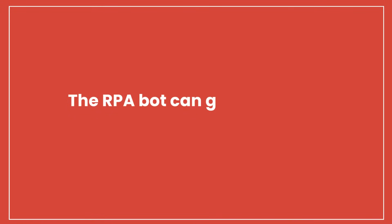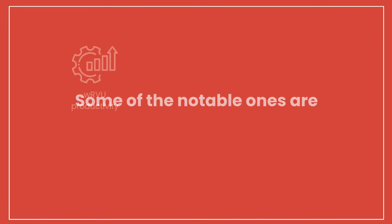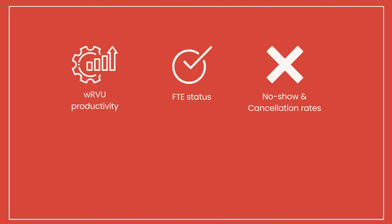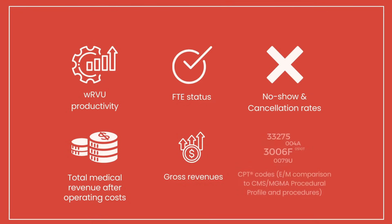The RPA bot can generate up to 24 unique KPI reports. Some of the notable ones are: WRVU productivity, FTE status, no-show and cancellation rates, total medical revenue after operating costs, gross revenues, CPT codes, E&M comparison to CMS, MGMA procedural profile, and procedures.